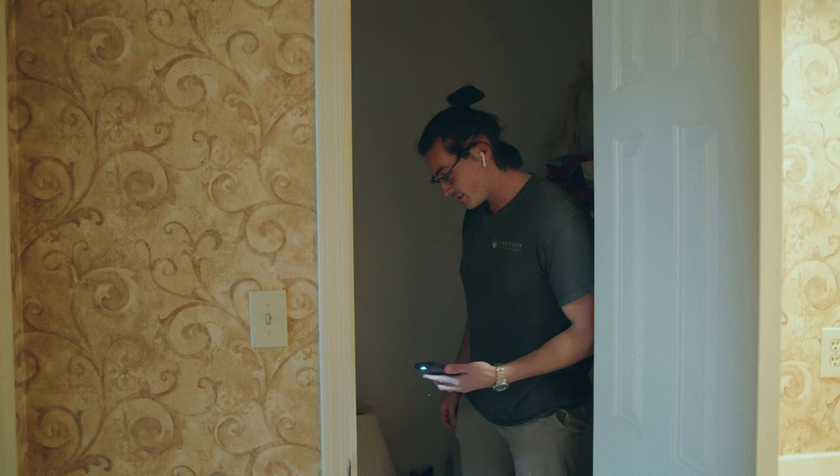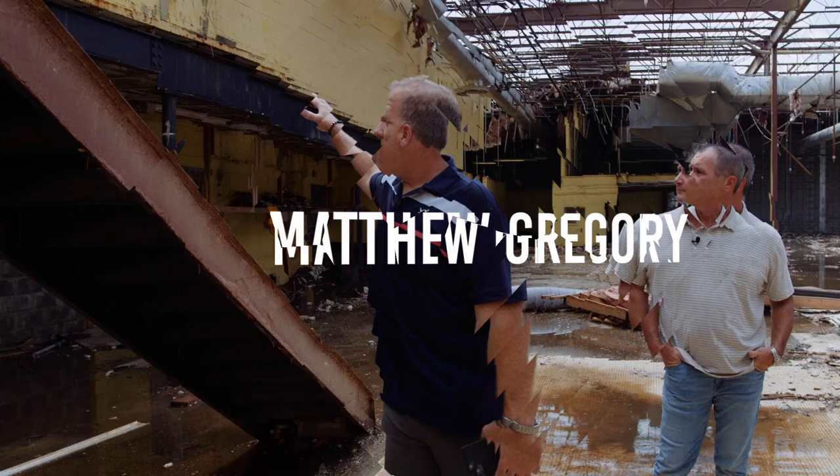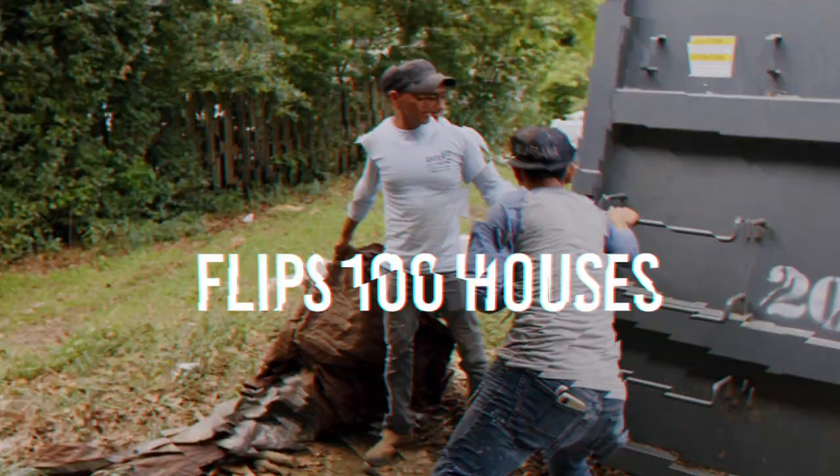One of my favorite things about coming into a house that we just buy is kind of seeing what was left behind. It kind of tells you a little bit about them — sometimes you can find cool stuff, sometimes it's just junk.